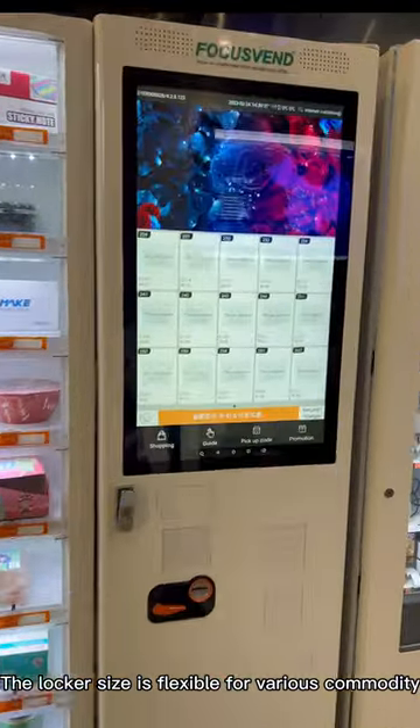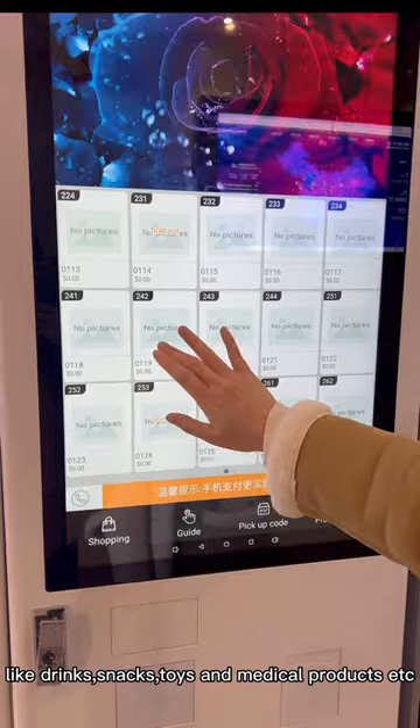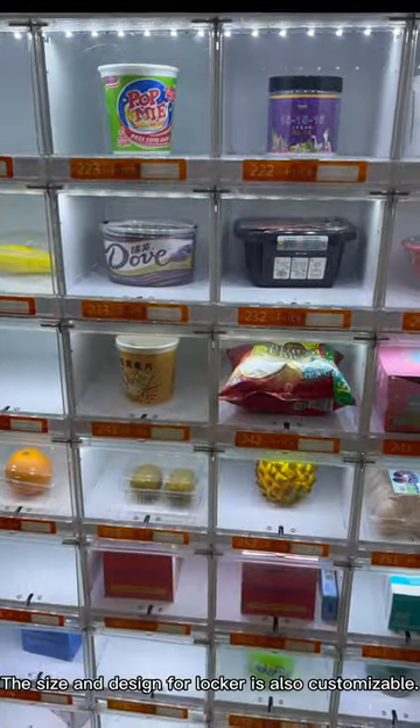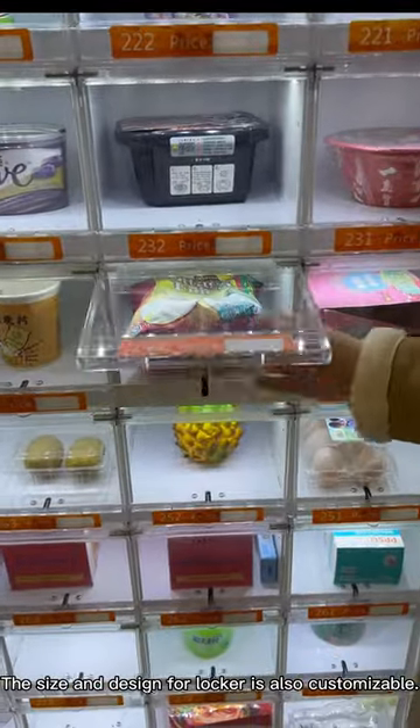The knuckle size is flexible for various commodities like drinks, snacks, toys, and medical products. The size and design for the knuckle is also customizable.